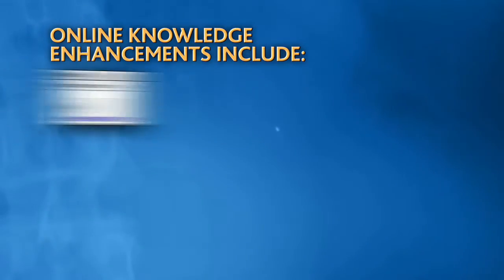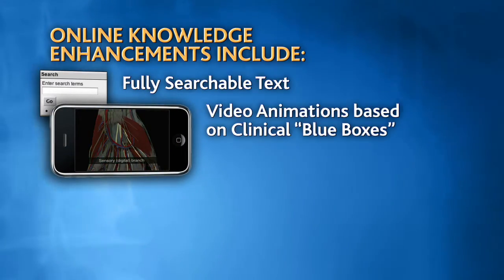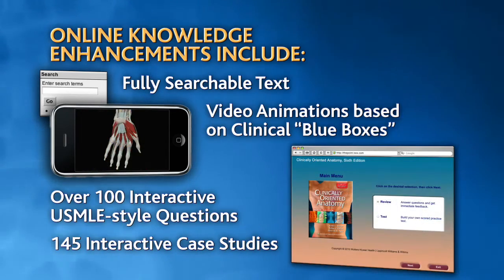In addition to the clinically oriented anatomy textbook, we also offer doses of knowledge enhancing content online to help provide a solid foundation of anatomical understanding.